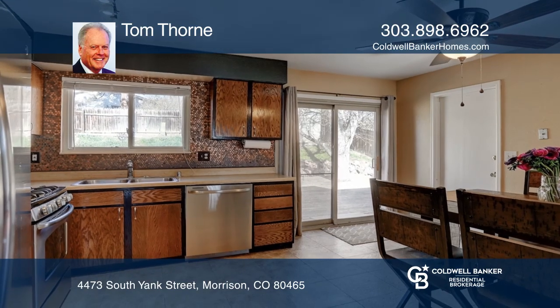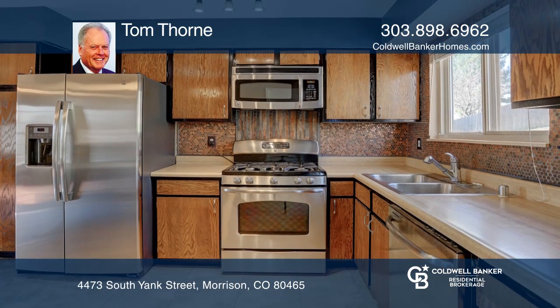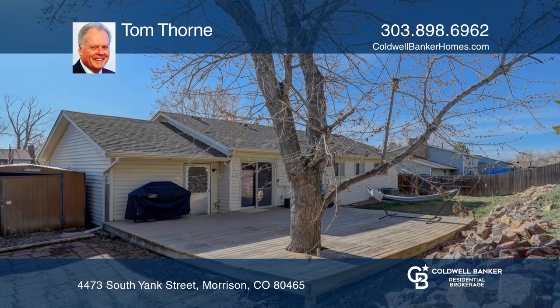Enjoy a great location near Weaver Hollow Park and Pool. The home is complete with a huge deck in the back, with a large yard and a beautiful shade tree.